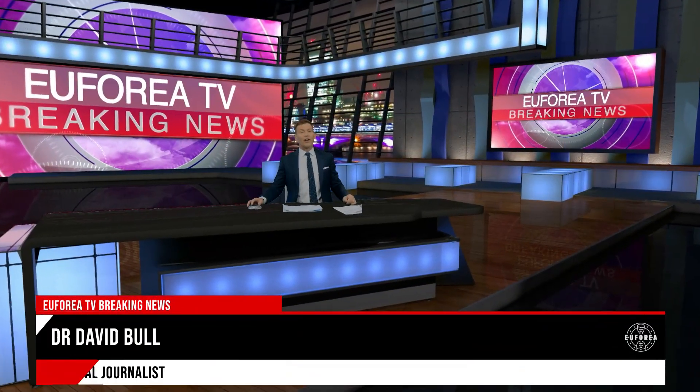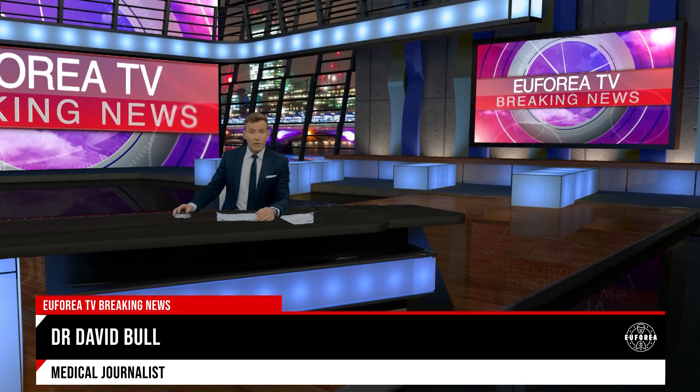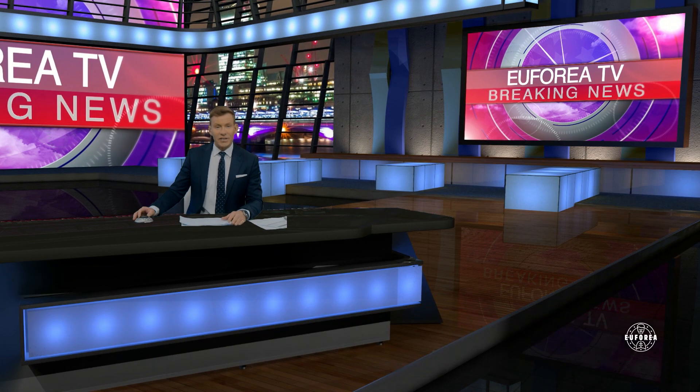Hello and welcome to Euphoria TV breaking news. My name is Dr David Bull. I'm a medical journalist and I'm thrilled to be your host for this, our second show of February 2021.